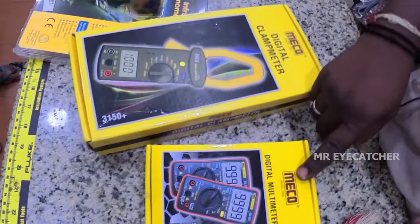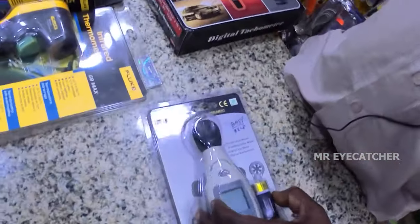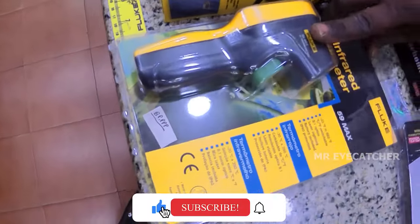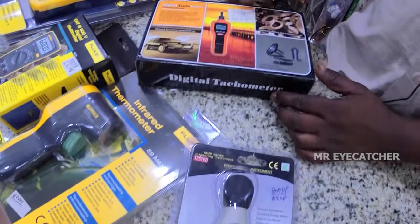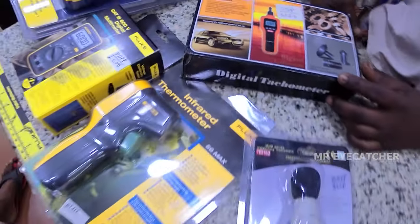We have a minimum of Rs. 800. We have a multimeter, infrared thermometer, sound level meter, and tachometer. Minimum price is Rs. 1,800.